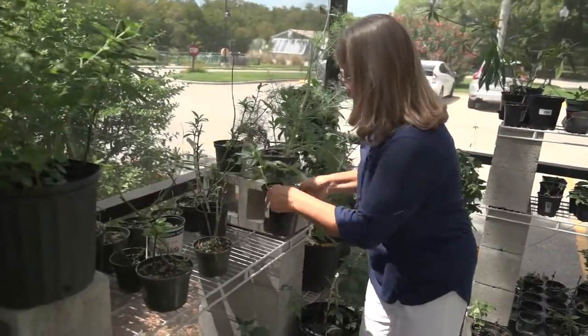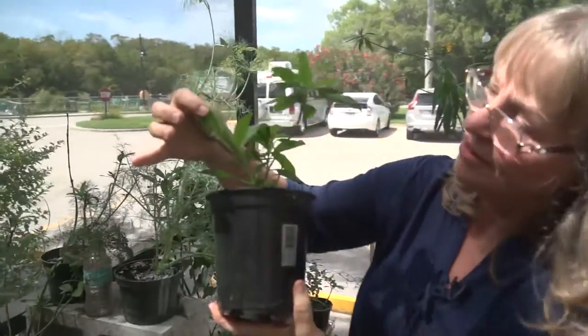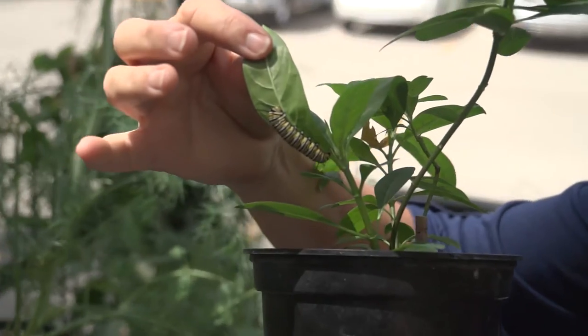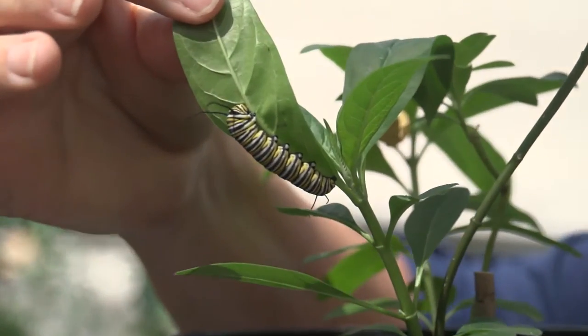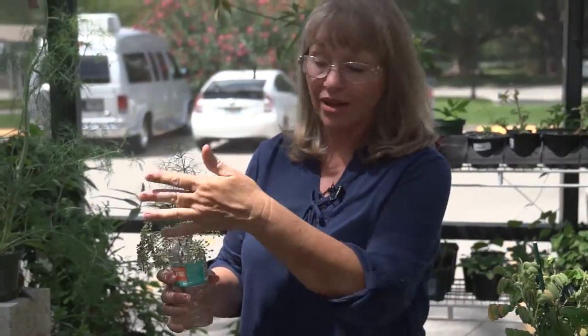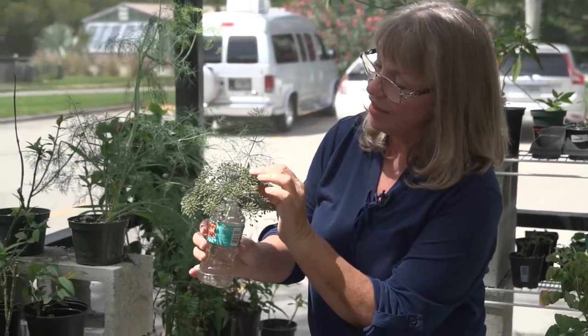We do have one here on our little milkweed plant — he's gotten pretty big. The black swallowtails are back, and those are the ones you'll find in your gardens if you have a garden plot here. Their favorite host plants are fennel, dill, and curly parsley, and we have a big one right here.